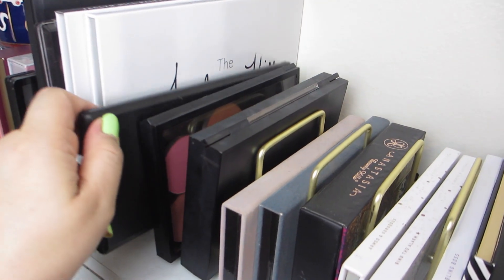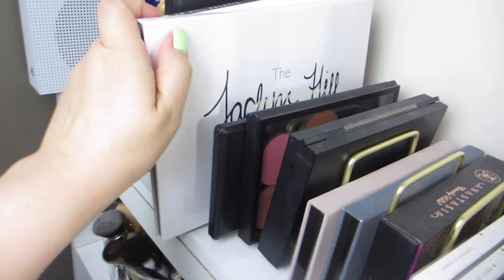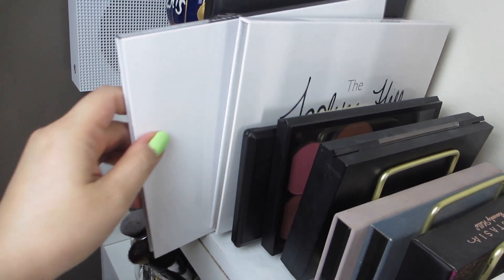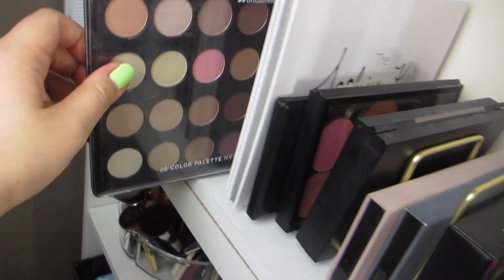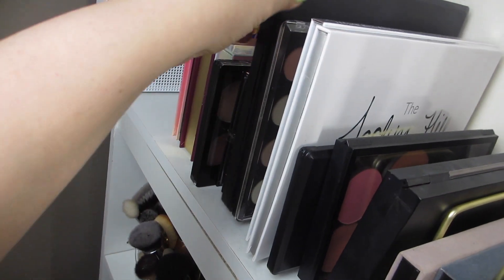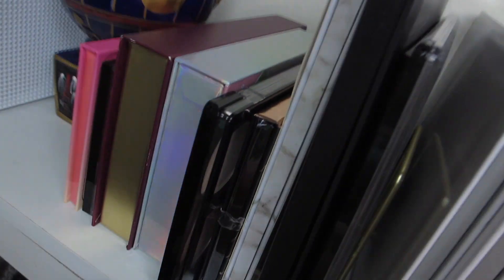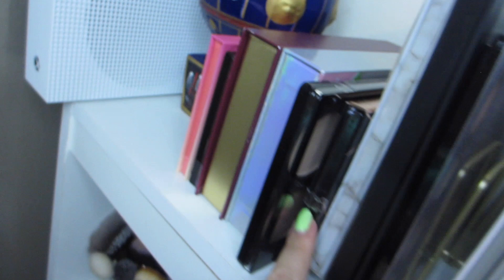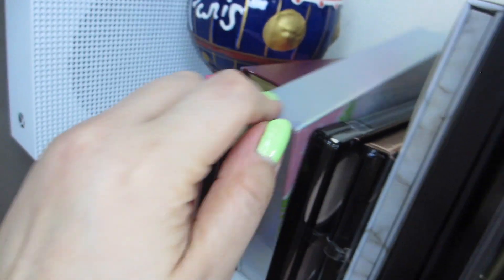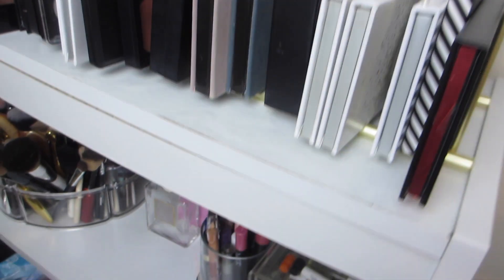There is the Bige Cosmetics blush palette, the Jaclyn Hill and Morphe Volume 1 and Volume 2 palettes, a BH Cosmetics eyeshadow palette, another BH Cosmetics palette, the Carly Bible and BH Cosmetics collaboration, LA Girl, Profusion, Physicians Formula, and some more random palettes down there.